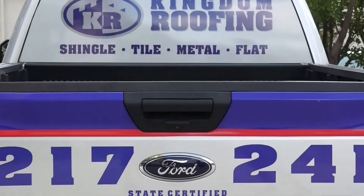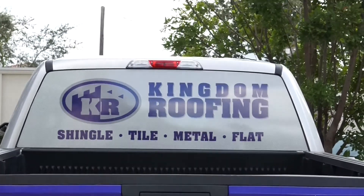They decided — for the lifetime warranty, saltwater warranty, and the fact it never has to be replaced — to go with the stone-coated metal tile roof. If you'd like more information, reach out to us at KingdomRoofingInc.com. Thanks a lot, we'll see you on the next job.